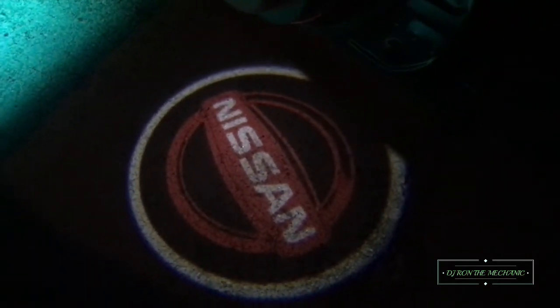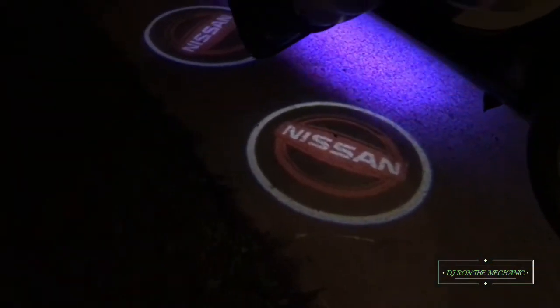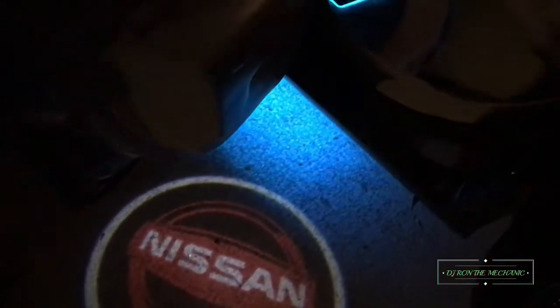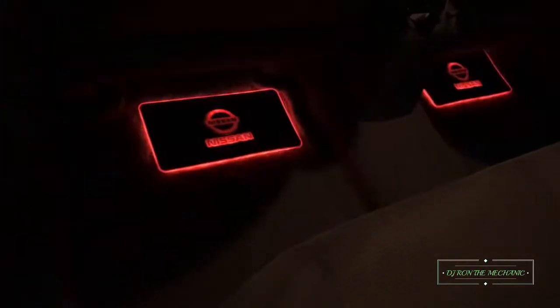He's got them on all four. Giving y'all a little light show. Y'all see what's going on with it — I ain't playing with y'all. Y'all see what's going on. Y'all see what the deal is.